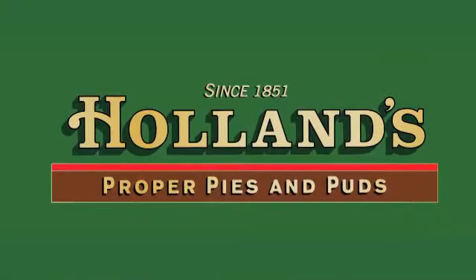Now let me tell you about a treat that you just can't beat. We love Holland's pies. Filling you up from your head to your feet. We love Holland's pies.